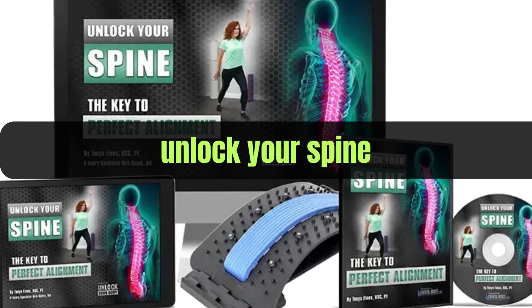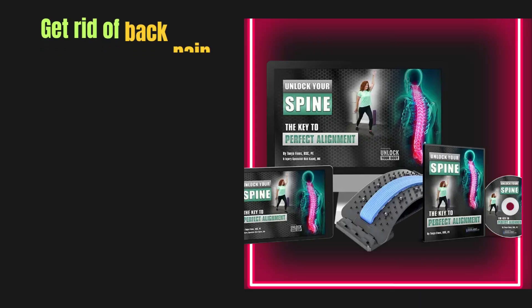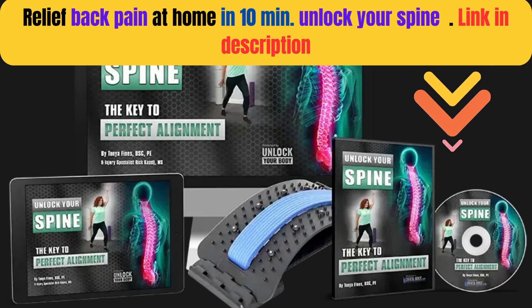Unlock your spine — a key to perfect alignment. Get rid of back pain, improve your sleep, and resume an active, satisfying life without the need for medicine or surgery. You'll see benefits right away the first time you follow the program. Relieve back pain at home in 10 minutes. Unlock your spine — link in description.